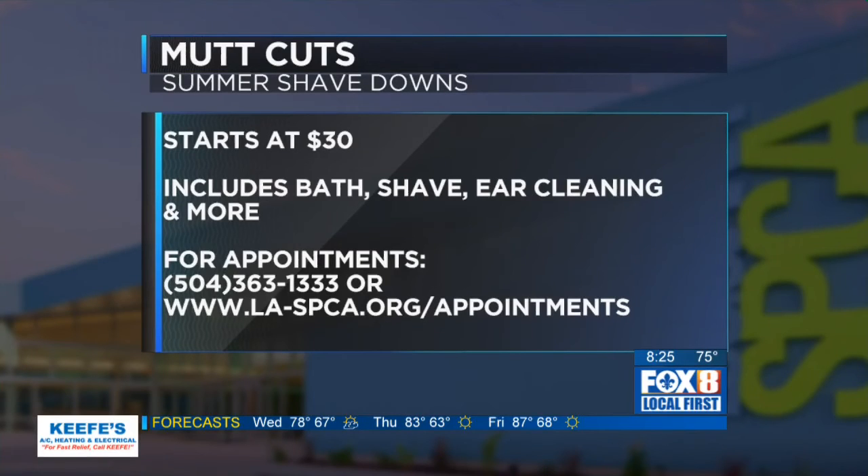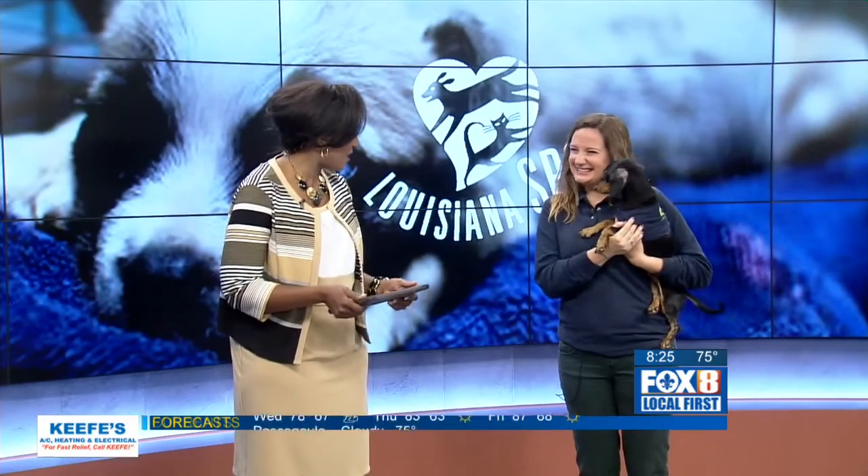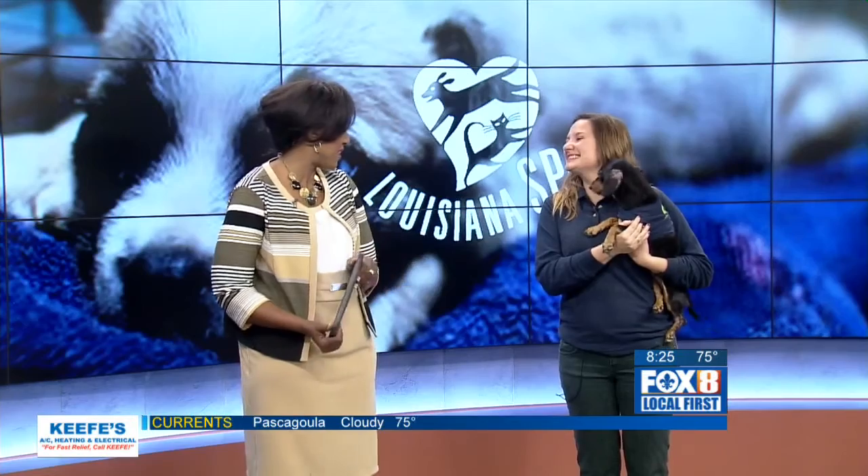What a great service for folks who may want their dogs shaved down. Thank you so much. And take advantage!